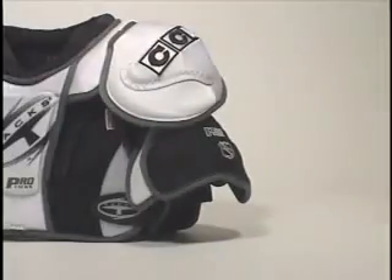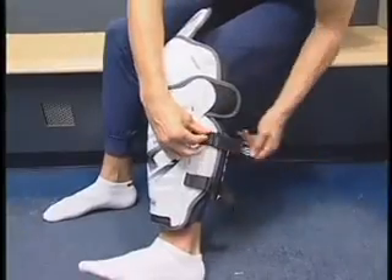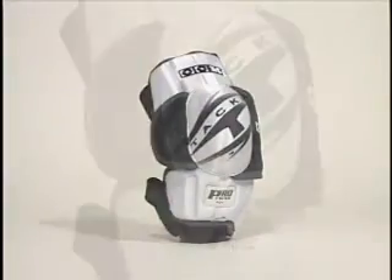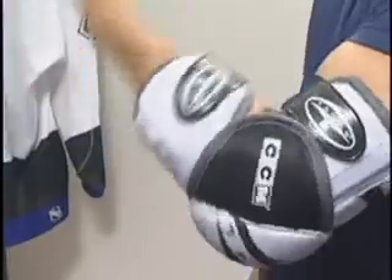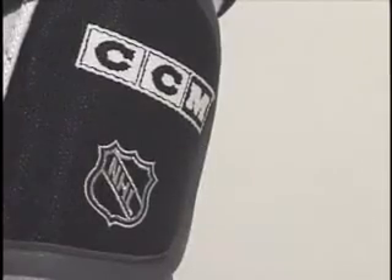New CCM Protax shoulder pads — ultimate protection. New CCM Protax shin guards — customizable. New CCM Protax elbow pads — lightweight and flexible. New Protax protective equipment, worn by and developed with input from NHL pros like Joe Thornton and Vincent LeCavalier. That's why it bears the NHL Platinum Shield. If it's good enough for the pros, you know it's right for you.